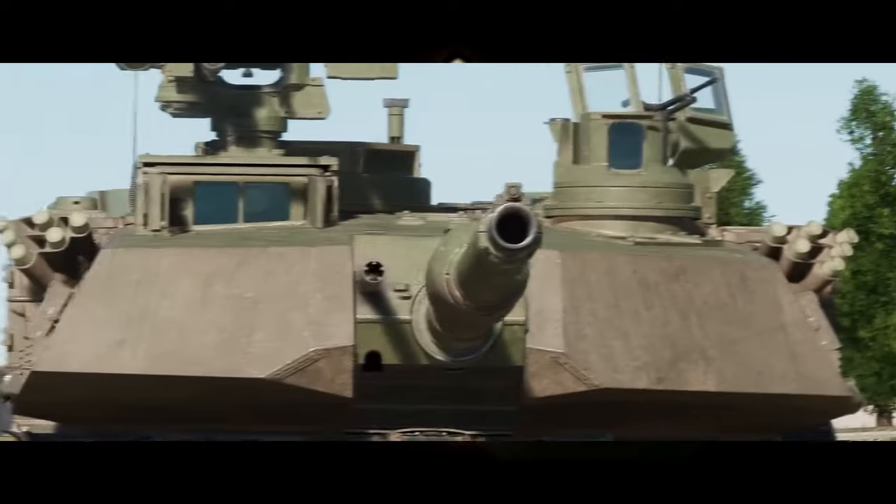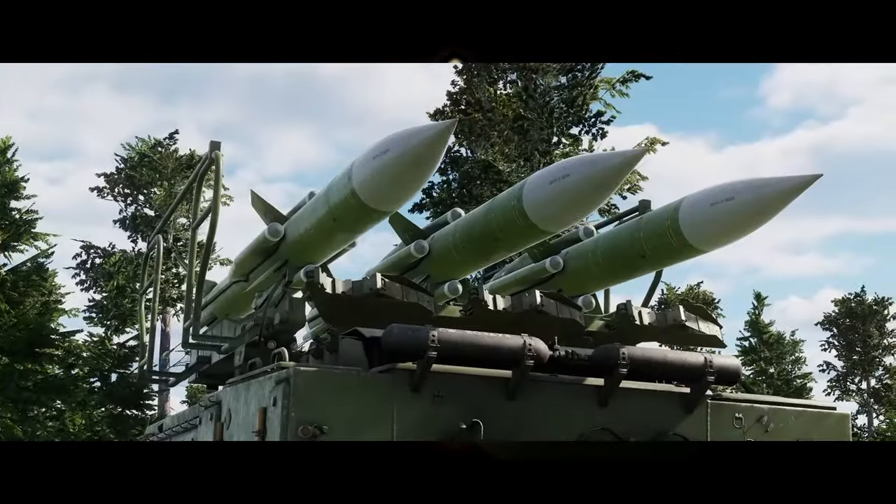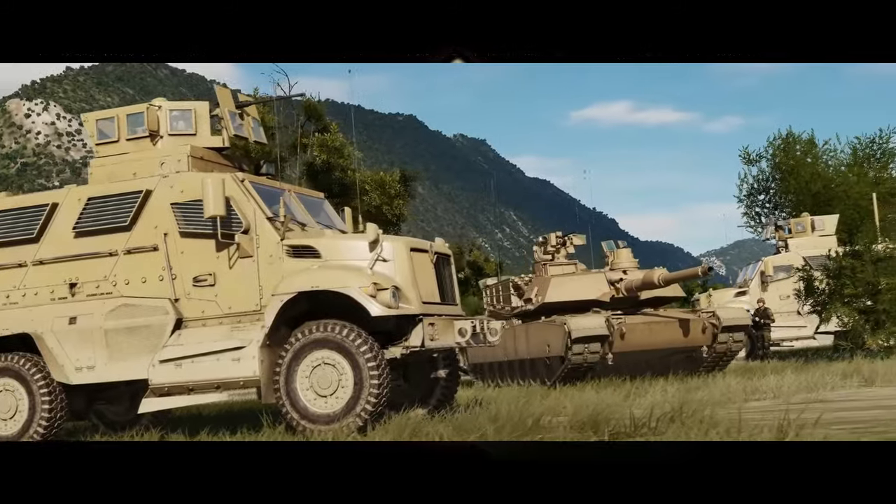A new AI M-1A2 SCP tank was shown by ED, and some commentaries talk about a future tank module. Other AI units in progress include the M-1224 MaxxPro MRAP and the T-155 Fırtına SPG.